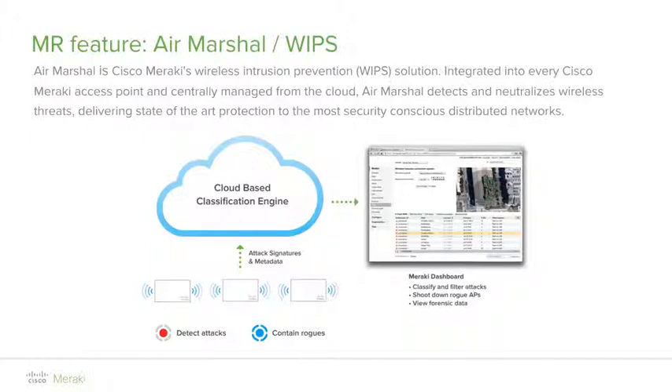One of the strong differentiators of the Meraki access point solution is the dedicated third radio that constantly monitors the RF spectrum, serving two primary purposes. The first is the wireless intrusion prevention system, also known as Meraki Air Marshall. The second is RF optimization, also known as Auto RF.